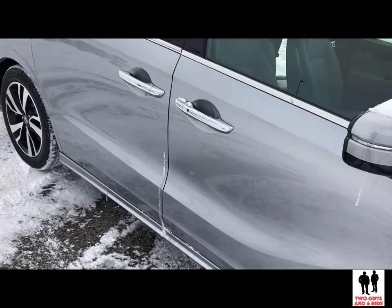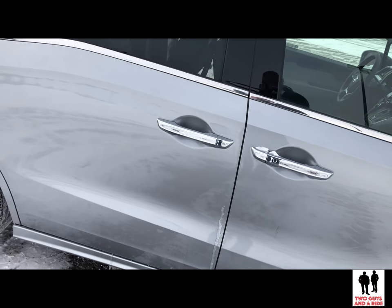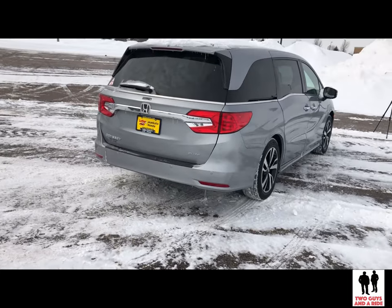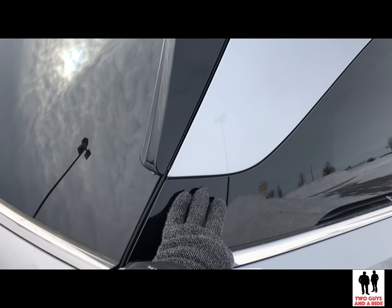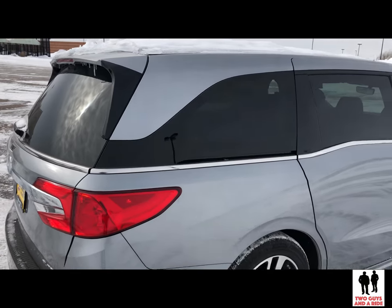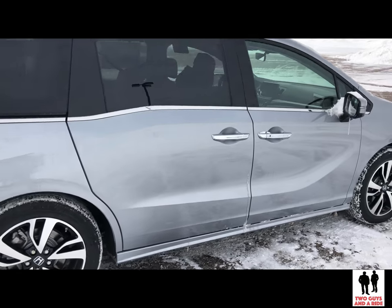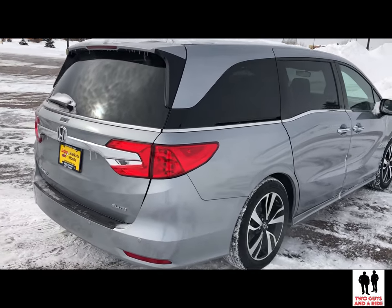On this vehicle you also get an active front grille shutter to help with aerodynamics. The Elite trim features chrome door handles, roofline spoiler, capless fuel filler, and LED taillights. The LX, EXL, and EX come with a nine-speed transmission, and the Touring and Elite trims come with a ten-speed transmission. I particularly like the floating roof design — it makes it look more streamlined. I love the chrome strip running along the side and the little swoop in the cut of the sidelines on the trim. It gives the vehicle a sense of motion, and there's nothing wrong with being a little sporty with your minivan.